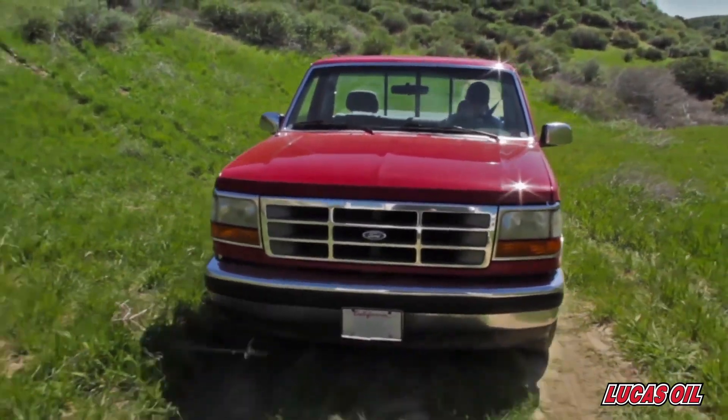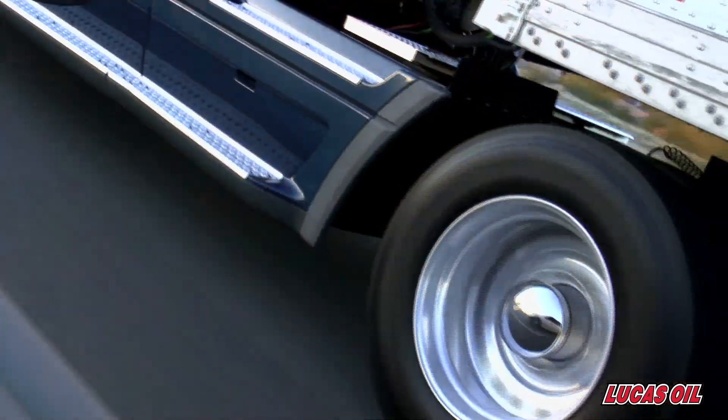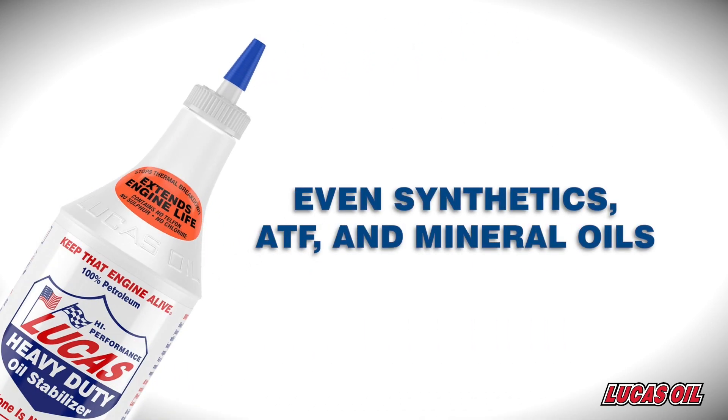For old engines it's an effective form of revitalization. For new engines it's a tested means of preservation, keeping them in like new condition for much longer. Since it's a pure petroleum it can safely blend with all other automotive lubricants, even synthetics, ATF and mineral oil.